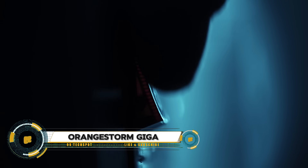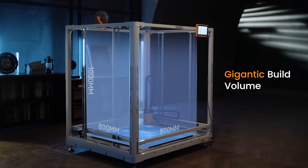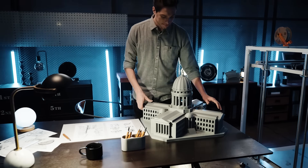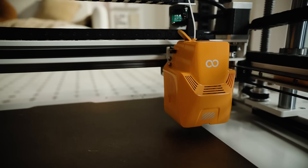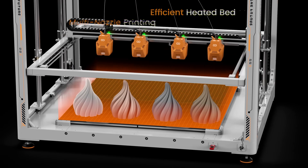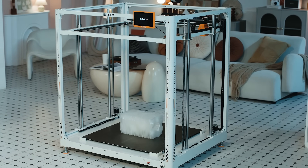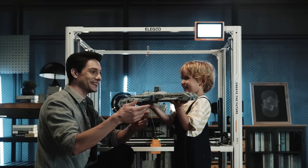The Orange Storm Giga by Elegoo is an advanced large-format 3D printer that sets new standards for quality and efficiency in 3D printing. It features a rapid printing speed of up to 300 millimeters per second and multi-nozzle capability for simultaneous printing, significantly enhancing productivity. The printer's heated bed can reach 90 degrees Celsius in just 17 minutes, while its powerful cooling system maintains performance and reliability. A portable 7-inch screen provides user-friendly control, making it ideal for both hobbyists and professionals tackling complex and large-scale projects.